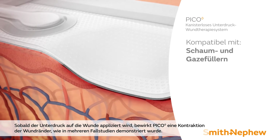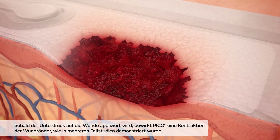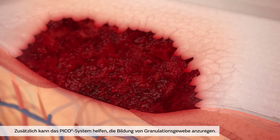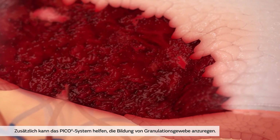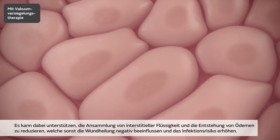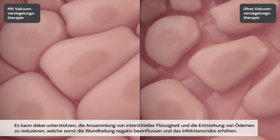Upon application of negative pressure, Pico causes an immediate contraction of the wound edges, as demonstrated in a number of case studies. This physical response is known as macro deformation. Additionally, the Pico system may help stimulate development of granulation tissue. The system also offers advantages beneath the skin surface — it may help reduce build-up of interstitial fluid, or edema, which can compromise wound healing and increase the risk of infection.